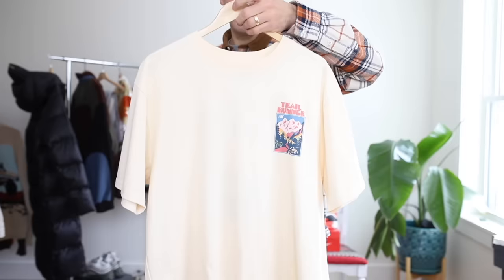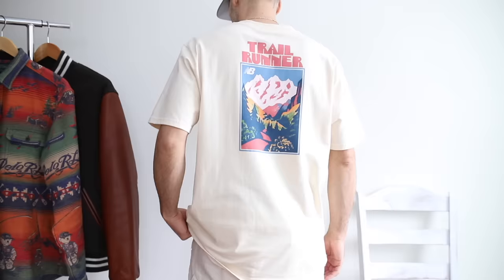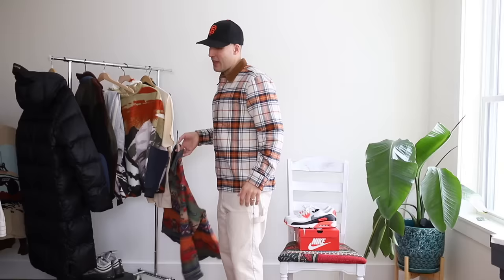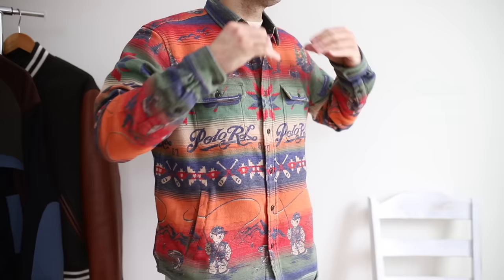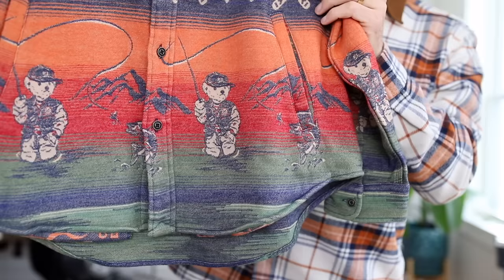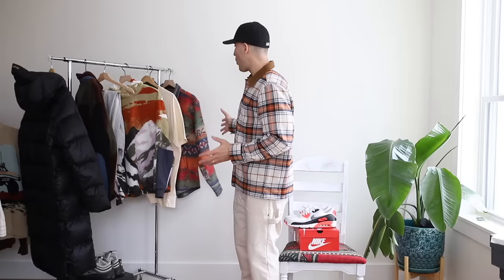Speaking of outdoor gorp core trail stuff, check out this New Balance tee. It is expensive — a $70 t-shirt — but it's made in the USA, which is why it's pricier. When I saw the graphic, I knew I had to have it. And then Ralph Lauren — wow, this is an absolute banger. A Western-style button-up shirt. I've always wanted one, but some were just a little too cowboy for me. What sold me was the bear fly fishing graphic — he's just in Montana living his best life. This is a fun shirt I want to wear often.